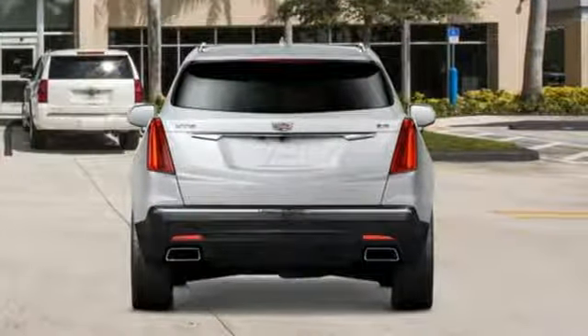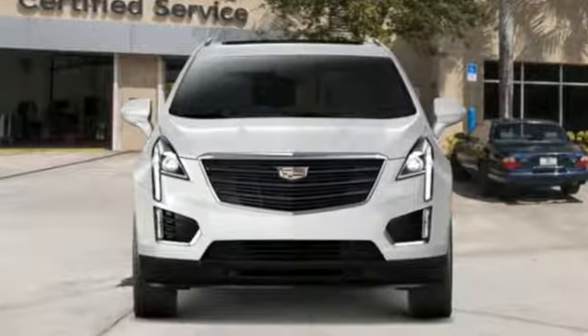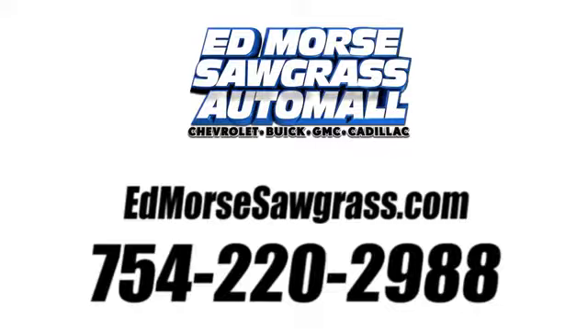Cadillac, second to none. Someone's going to drive this fantastic vehicle off the lot — should be you. Test drive it today. Call us today at 754-220-2988. For value and for service, it's XT5.